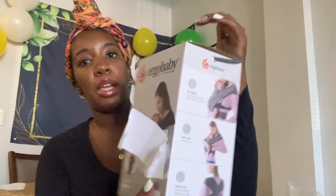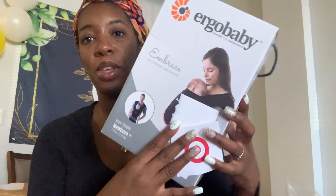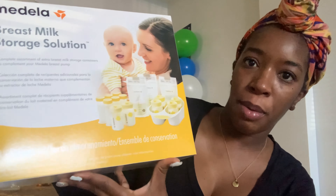We got the Ergobaby Baby Carrier. This is from my Auntie Venise. I think Ian will really enjoy this one — baby-wearing. Thanks, Auntie Venise. We got the Medela Breast Milk Storage Solution Set. This is also from my mom's co-worker, Miss Diagulad. Thank you.